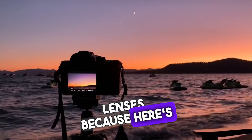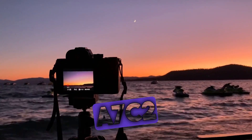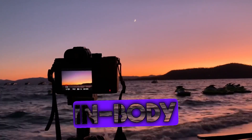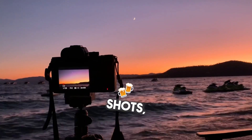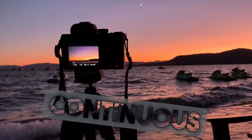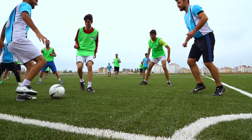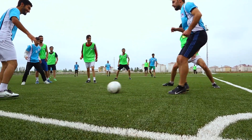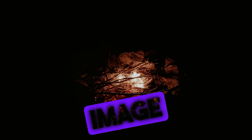Hold on to your lenses, because here's where things get seriously exciting. The A7C2 boasts a 5-stop in-body image stabilization system, perfect for those steady shots even in challenging conditions. And with a 10 frames per second continuous shooting speed, you're equipped to capture fast-paced action like never before. Let's talk low-light performance: an ISO range of 100 to 51200 means you can explore various lighting scenarios without compromising image quality.